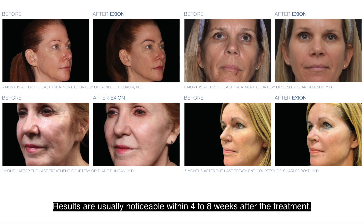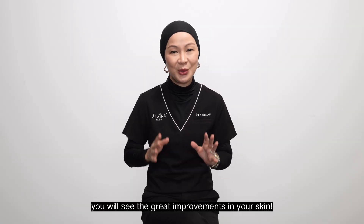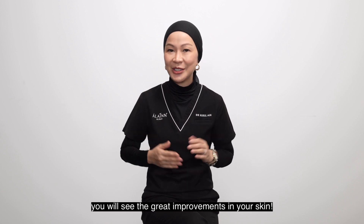Results are usually noticeable within 4 to 8 weeks after the treatment. So be patient — slowly but surely you will see great improvements in your skin.